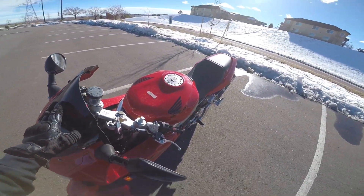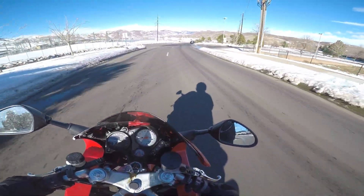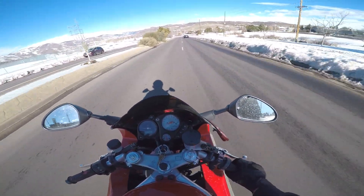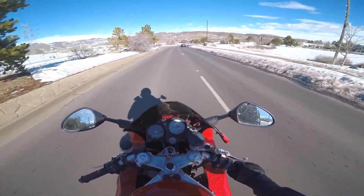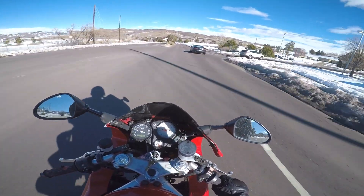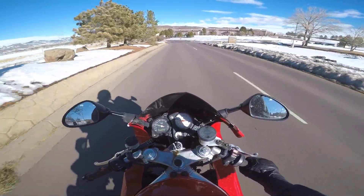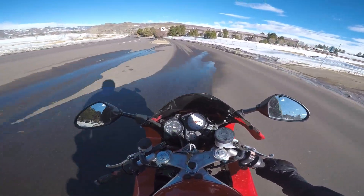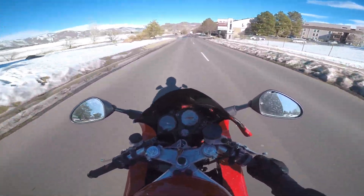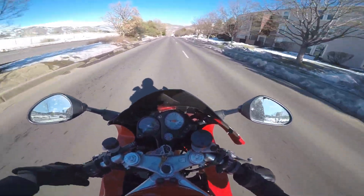Unfortunately it is very windy, but today is supposed to be in the mid-50s, almost 60, which is just amazing. It's currently 10:43. They said it was supposed to rain but there's literally no clouds, so I don't see how that was possible. That dude had Harley Quinn on his car — that was kind of sick. It's windy but tomorrow there's more snow, so I wanted to get out and moto vlog while I could.